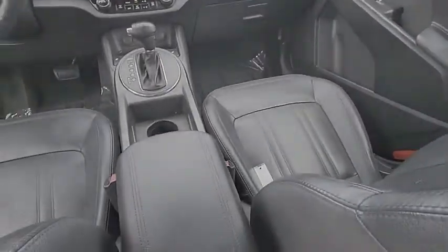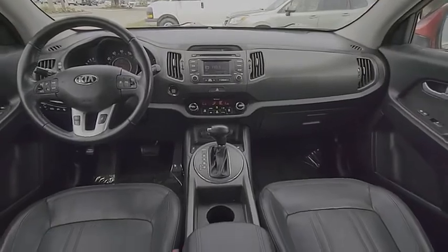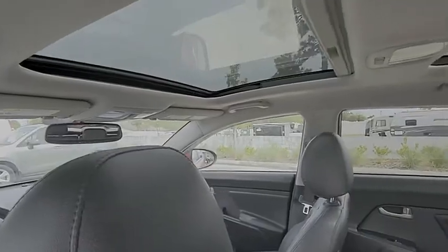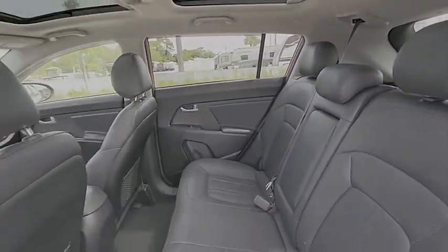Tire pressure monitor, turbocharged, aluminum wheels, wheel locks, rear spoiler, brake assist, traction control, stability control, daytime running lights, engine immobilizer.